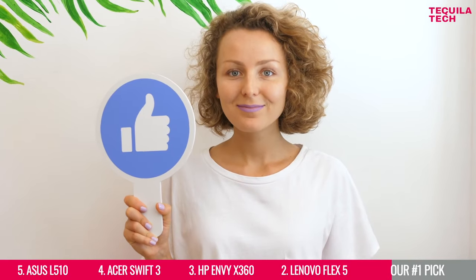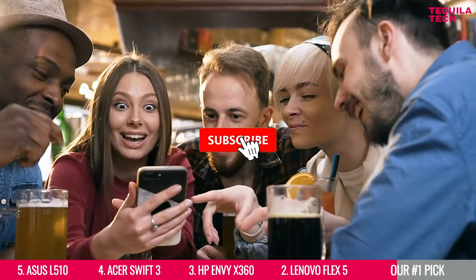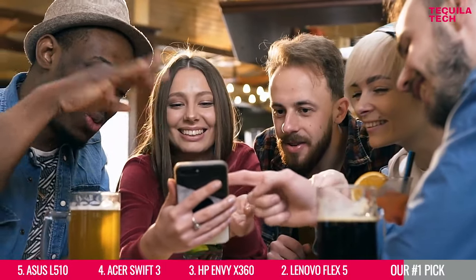But before moving on, make sure to hit the like button if this video has been useful to you. And since you're here already, consider subscribing to Tequila Tech to stay up to date with the best tech and tools for developers.